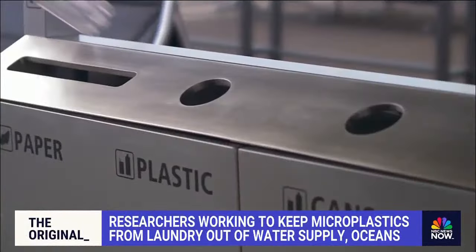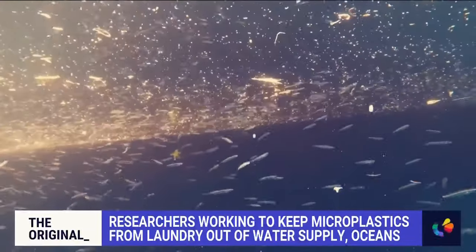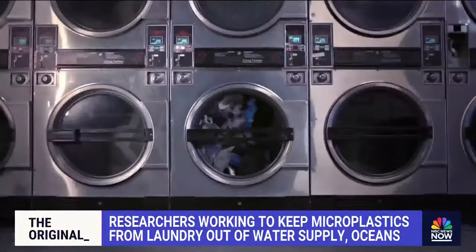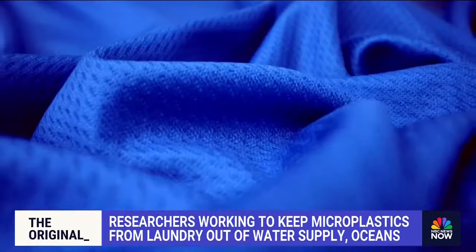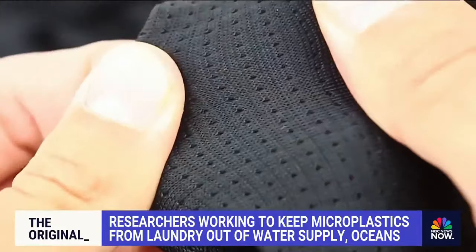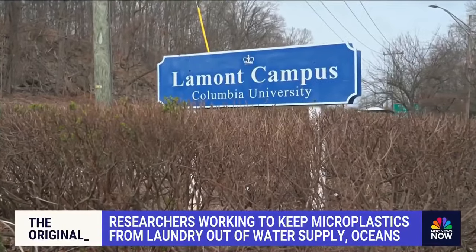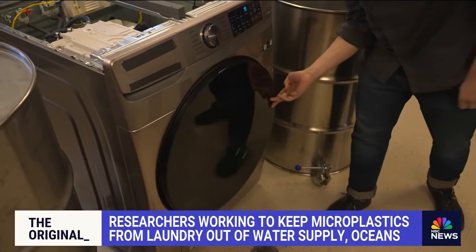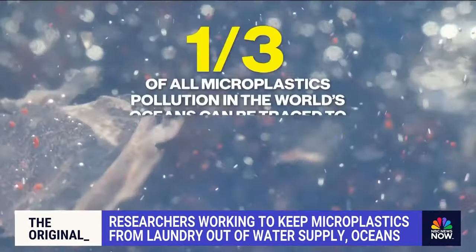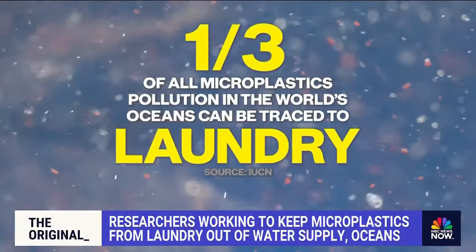And even if you think you've cut out single-use plastics from your life, scientists say you're probably still contributing because of one everyday task: laundry. Each time you wash clothes made of plastic fibers like polyester or spandex, tiny pieces shed into the water system. Scientists and engineers at Columbia University are tackling this source of pollution, and according to one researcher, one-third of all microplastics pollution in the world's oceans can be traced back to laundry.